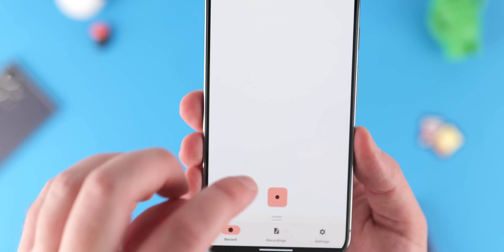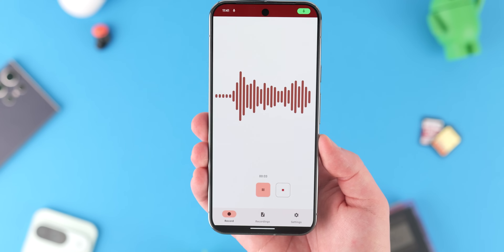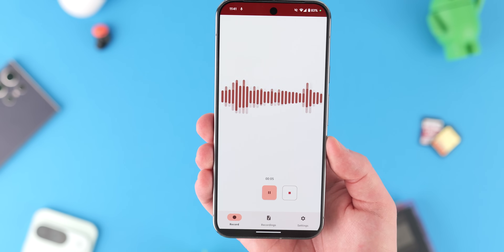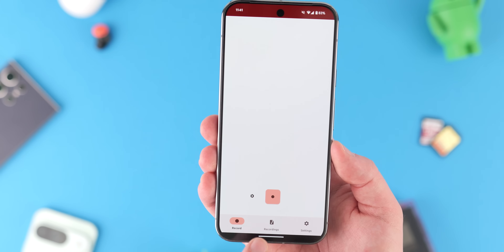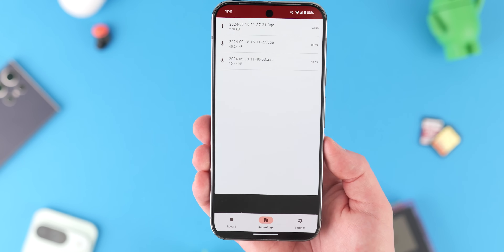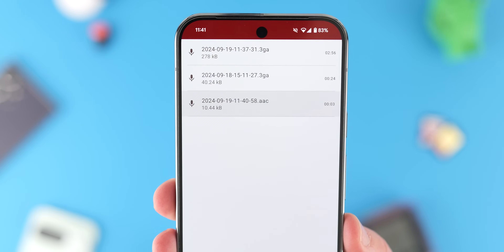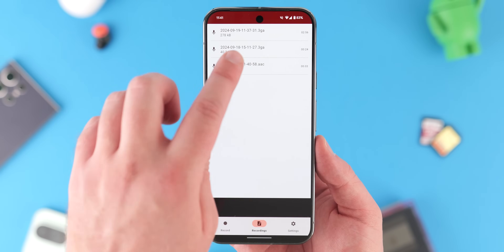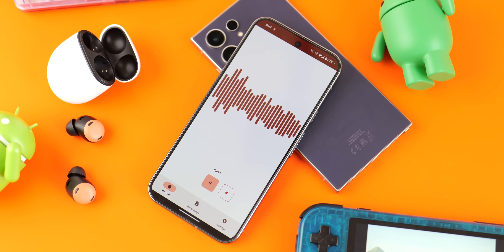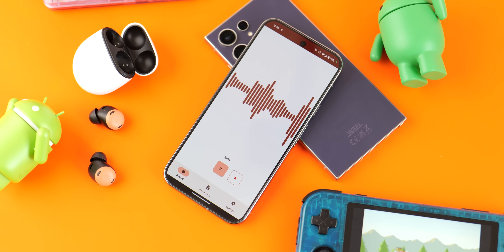The metadata tags are what separate this from any other free recording application. You can change the file format and even the codec on the fly, which is great for compatibility with other devices. Tagging audio sources is also great if you want to use your phone as an external recorder. The Material You theme looks great, and it simply does what it sets out to — record audio and let you listen back.